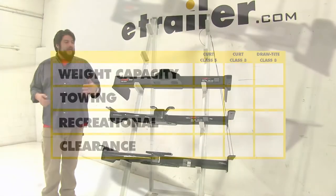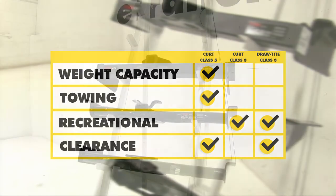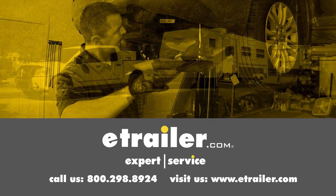In conclusion, as far as towing and weight capacity are concerned, our top Class 5 is going to take that, simply because it's designed more so for heavy-duty towing. However, for recreational use, our two Class 3s have the advantage there because they're mainly designed for bike racks, cargo carriers, and those other trailers. And also, as far as clearance is concerned, both the Draw-Tite and the Curt Class 5 sit a little bit further back behind the bumper, so you're not going to have as many clearance issues with that while you're walking past it. We hope this makes your buying decision easier for your Chevrolet Tahoe. Click the link below to shop, learn more, or visit us at www.etrailer.com.